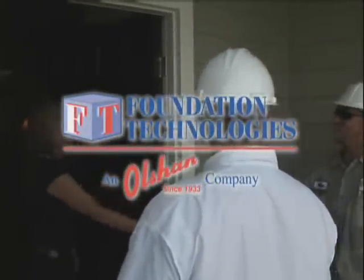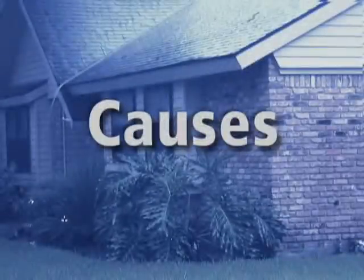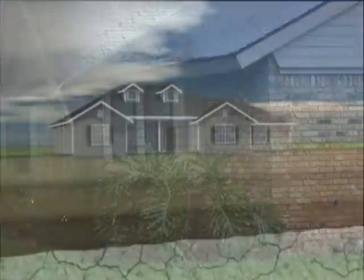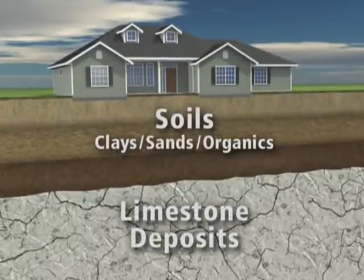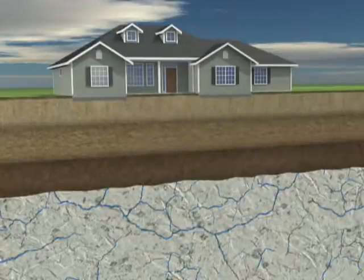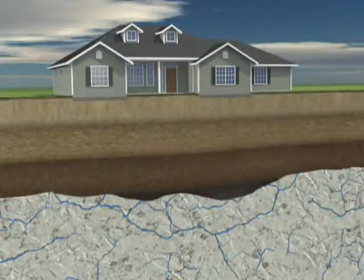Foundation Technologies is the clear choice. Foundation problems can develop under any home in Florida, regardless of neighborhood. Florida has a geologically weak limestone substructure, which helps support your home's foundation, and is weakened over time by our tropical climate. Rain and other groundwater finds its way into the limestone and begins to erode the substructure, a base we rely on for support.